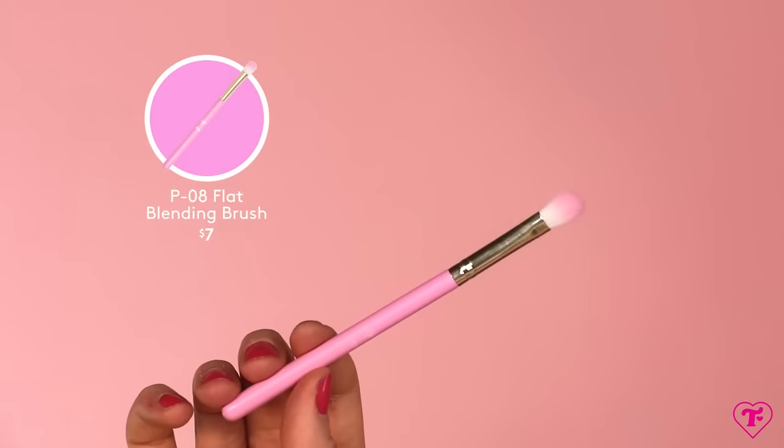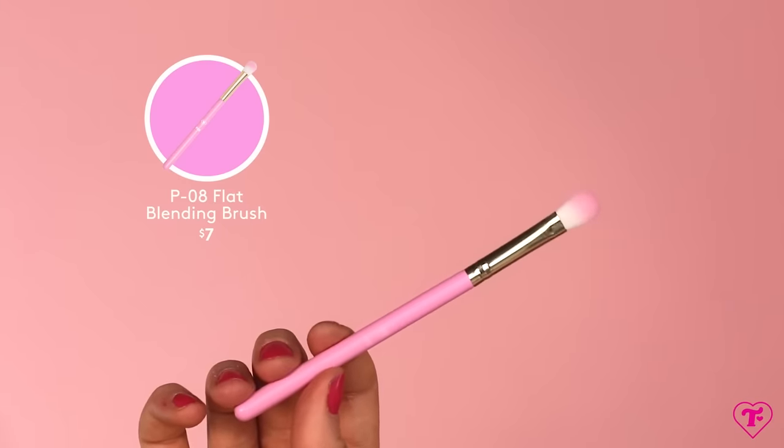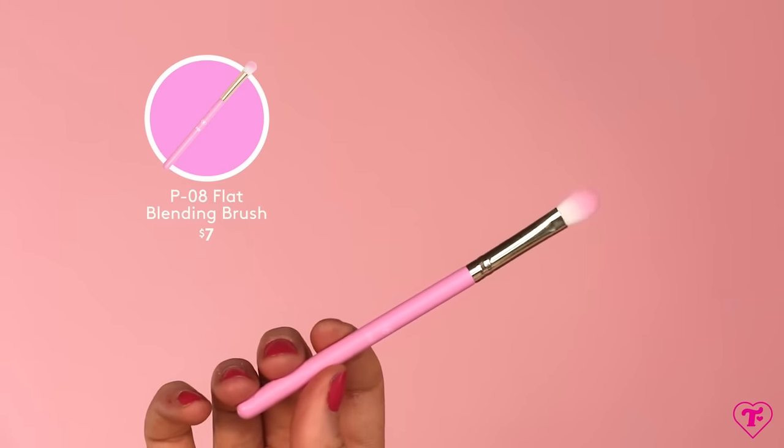The next brush is kind of an essential — this is our flat blending brush. It's like a domed blendy crease brush, but rounded and more of a buffing shape. If you are somebody who wants one eyeshadow brush, this is the brush for you. You can do entire eye looks with just this brush. There's a reason why when you get a wedding makeup artist or you're backstage, makeup artists will have a dozen of a brush like this because they're extremely multi-purpose.